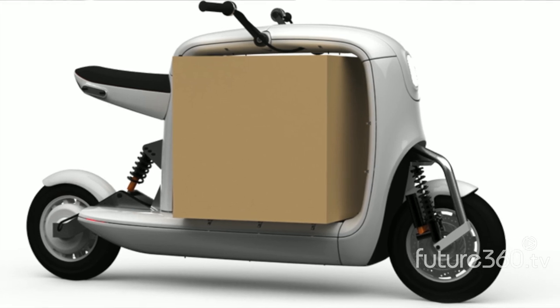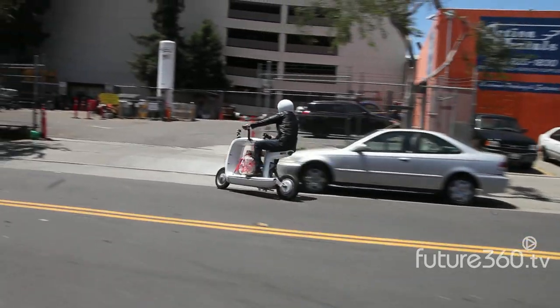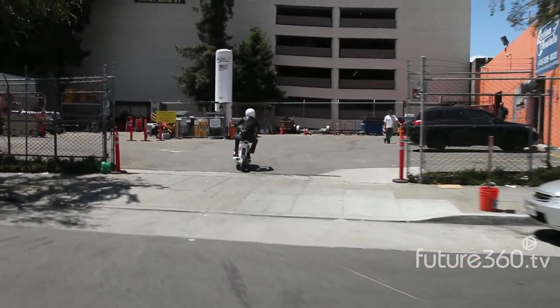The electric architecture — the electric motor and battery pack — opens up a whole new opportunity for increased value. It's just something that you couldn't get with a petrol engine. Being able to carry a large heavy load safely has never really been thought of or dreamed of.